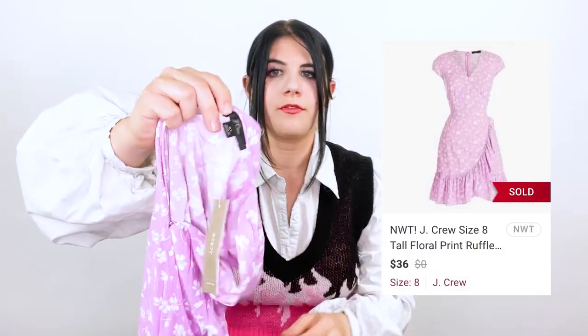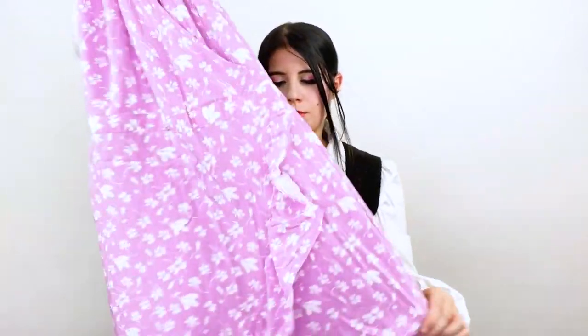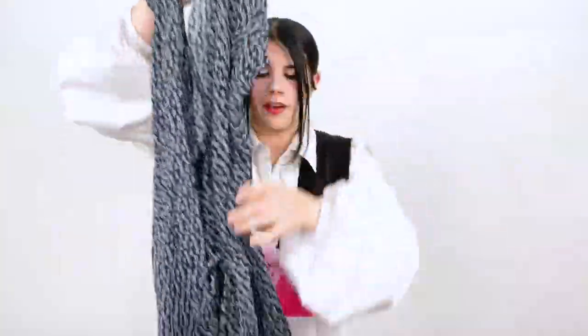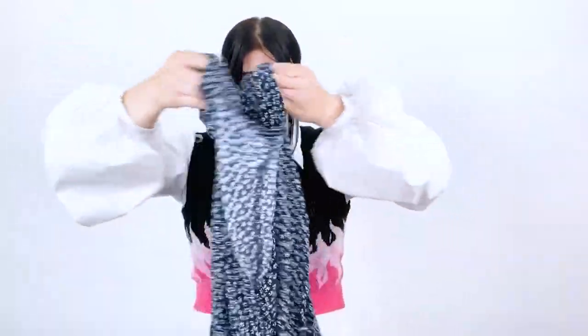Next I found this J.Crew item. I pick up J.Crew if it's the new label, which is that cursive one. This was new with tags, so I was like, I'll definitely pick that up. Normally I'd want a more substantial piece, like a dress or cashmere or merino wool sweater. But it's this very cute little printed ruffle dress, size eight tall. Next I picked up this Brandy Melville blanc — it's a wrap dress. Wrap dresses are so hard to make look good in photos. It's one size since it's Brandy Melville.